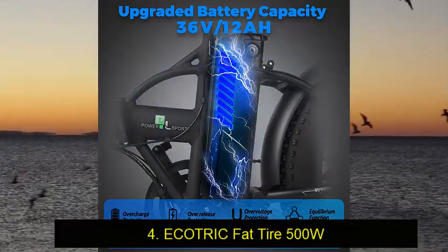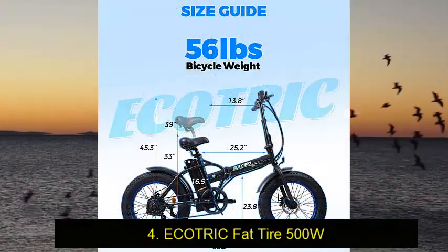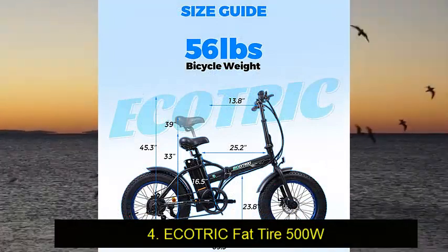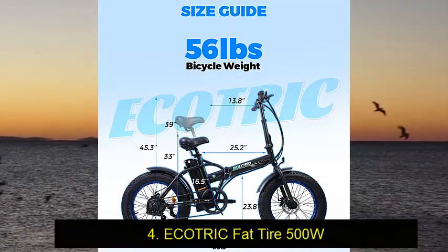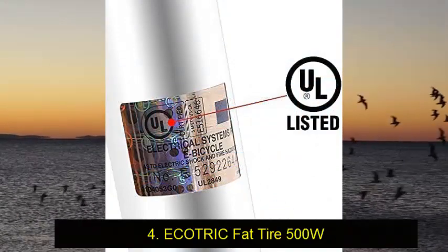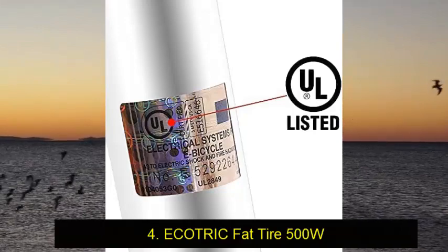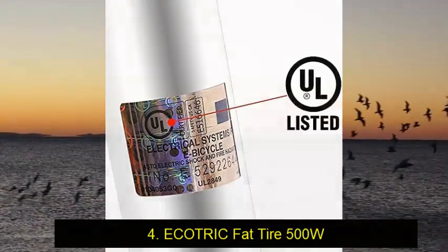You'll love everything from the front hub to the back hub. A powerful and durable electric fat tire mountain bike that doesn't disappoint. It has a pedal assist and a throttle-only mode that lets you reach a top speed of 23 miles per hour easily. It delivers a range of 20 miles on a full charge.